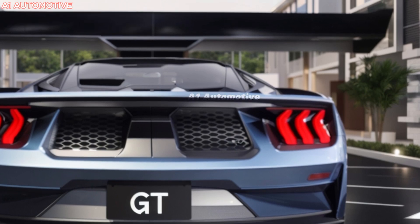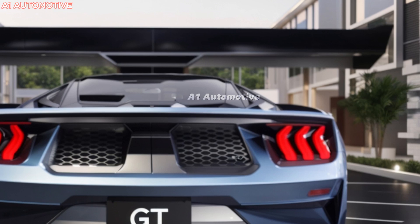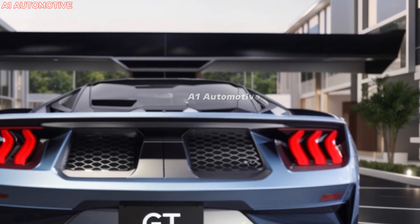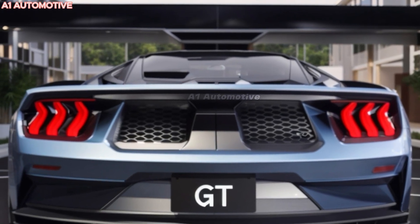Ready to witness the pinnacle of Ford engineering? The 2025 Ford GT is here to turn heads and redefine the meaning of performance. With an engine roaring like a beast and an exterior crafted for speed, this is more than just a car — it's a legend on wheels.